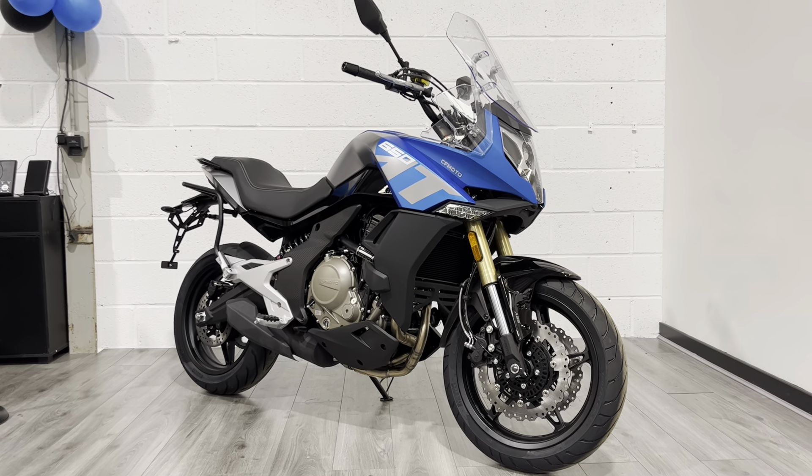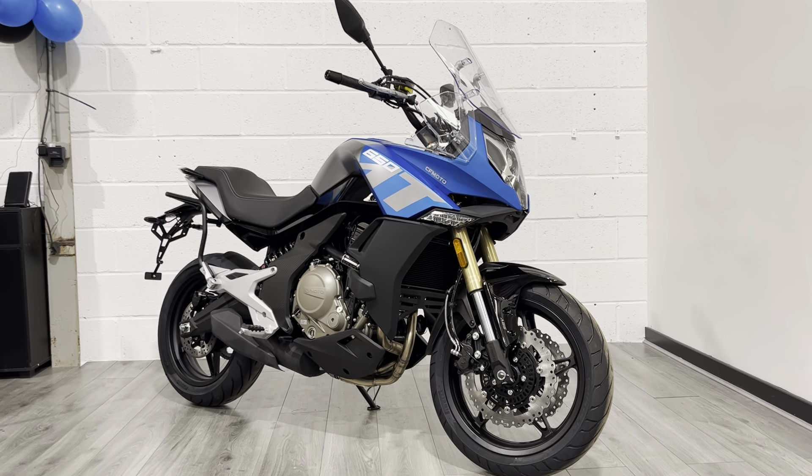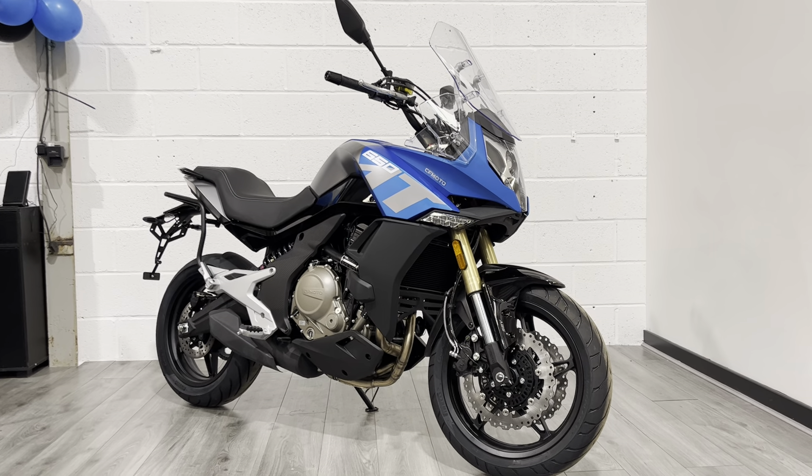We've been doing CFMoto for just over a year now and really believe in the product. It's a fantastic bit of kit and comes with a four-year warranty as standard.